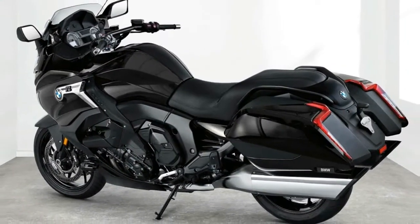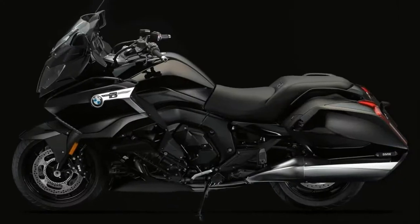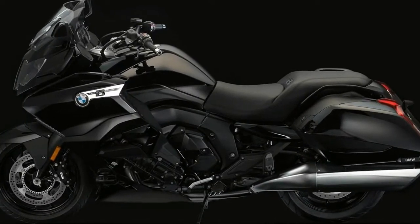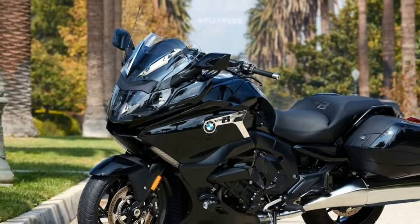BMW has officially entered the bagger market with its new K1600B, introduced at a press launch between the high mountains of western North Carolina and the low hills of upstate South Carolina in mid-August.